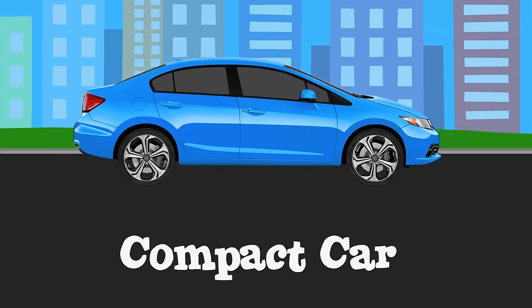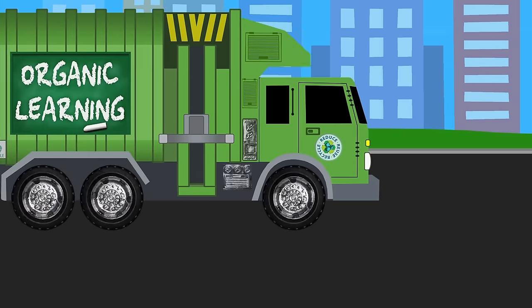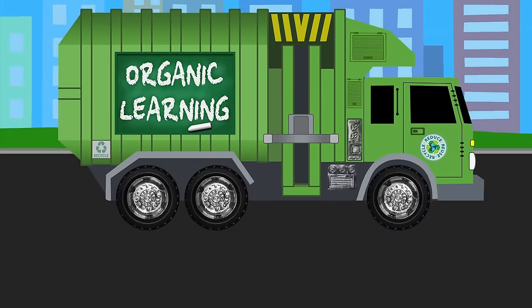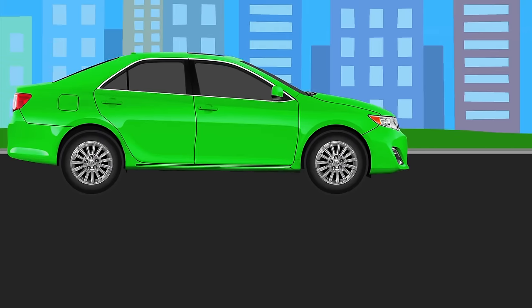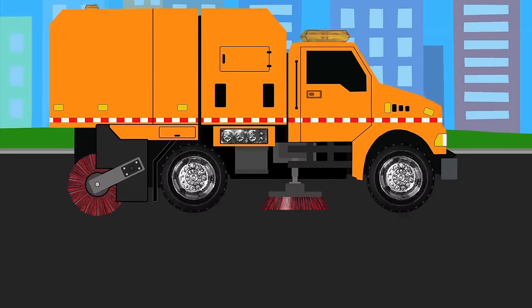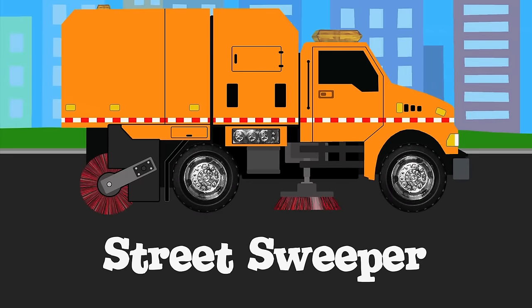Compact car. Garbage truck. Mid-size car. Street sweeper.